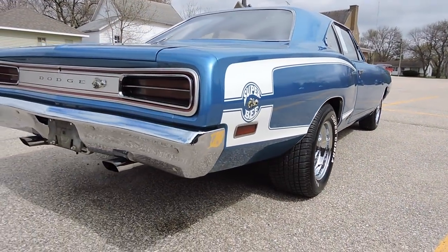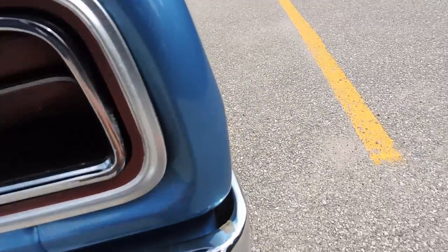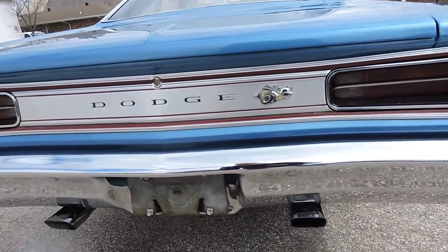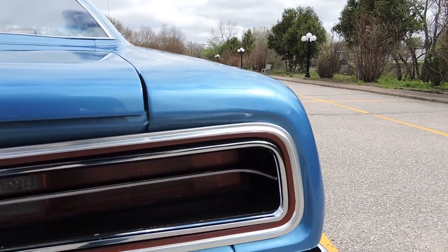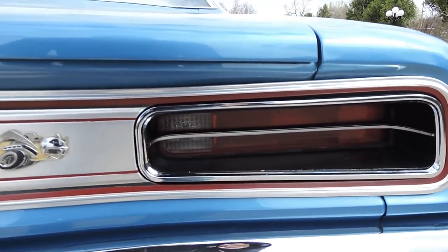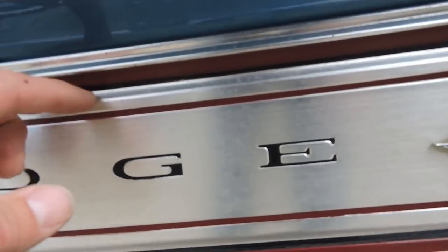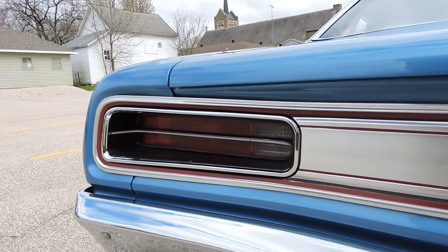The dual exhaust sounds great. The back bumper has just one little chip in the chrome at the very top — other than that it's perfect with a great shine. The tail light area is in excellent shape, still original.